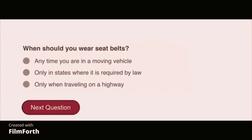When should you wear seat belts? Anytime you are in a moving vehicle.